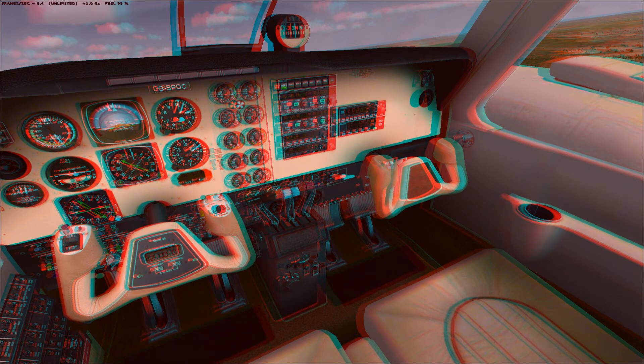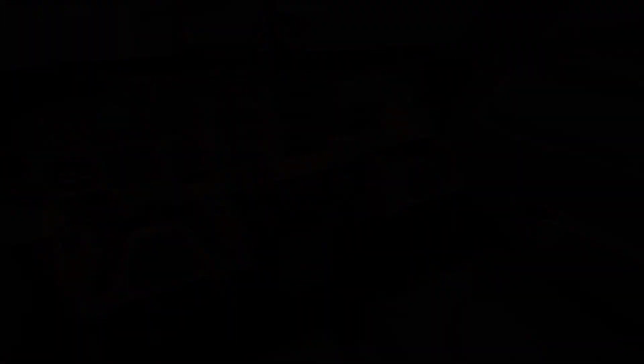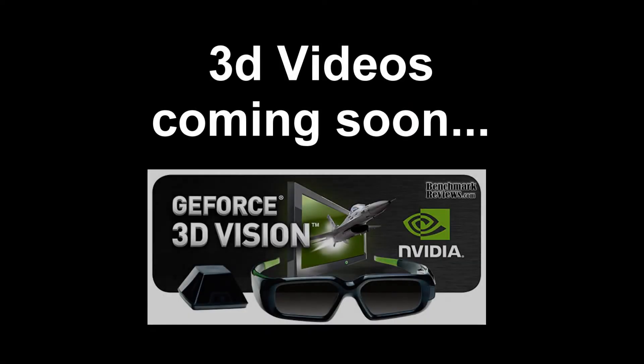I was successful, and very soon I'm going to be getting 3D videos on Flight Simulator and other games. I'm really happy about this. So, 3D videos coming soon — Louie1997 and Flight Simulator Productions.